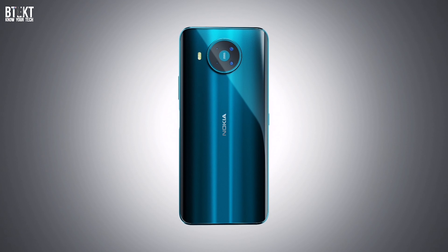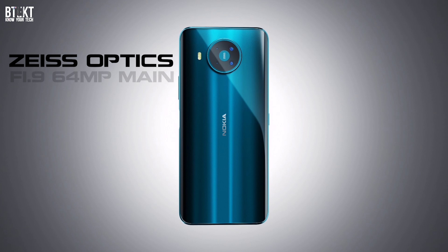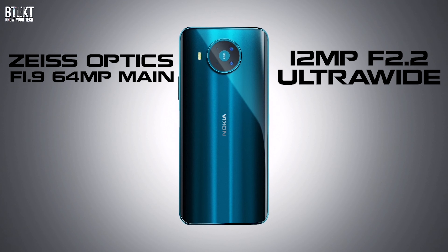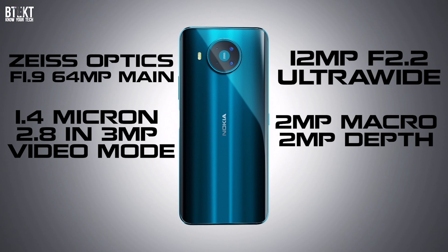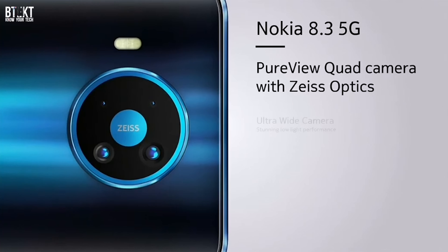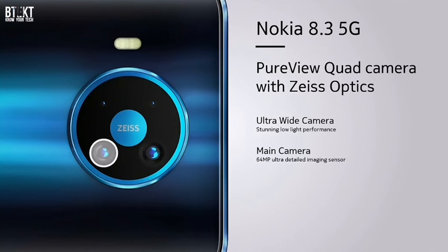For this year's flagship, Nokia have again equipped their handsets with Zeiss Optics. An f1.9 lens covers the main 64-megapixel sensor. It also has an ultra-wide angle f2.2 lens with a 120-degree field of view. The sensor is a specialist video sensor with a pixel pitch of 1.4 microns, which it can effectively double when shooting in its 3-megapixel video mode. The last two cameras are 2-megapixel sensors — one is a macro lens for extreme close-ups, and the other is a depth sensor to gather depth information for portrait shots.